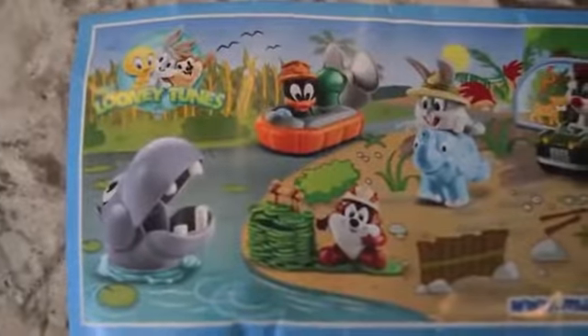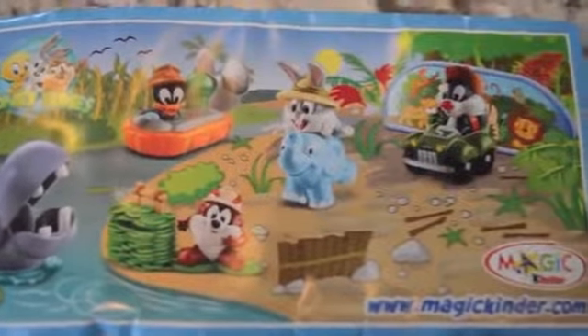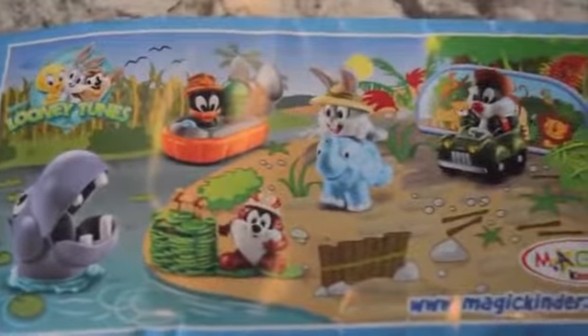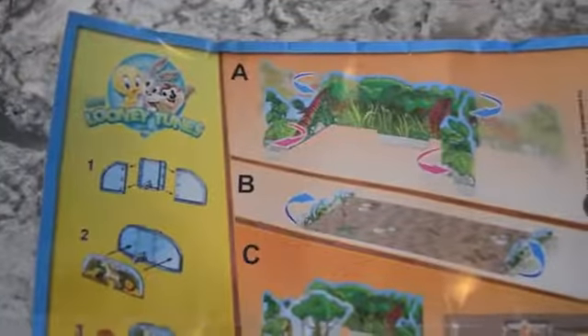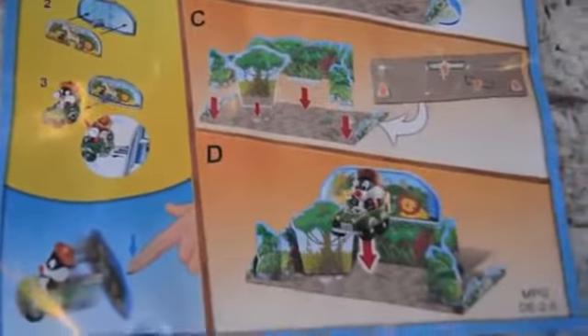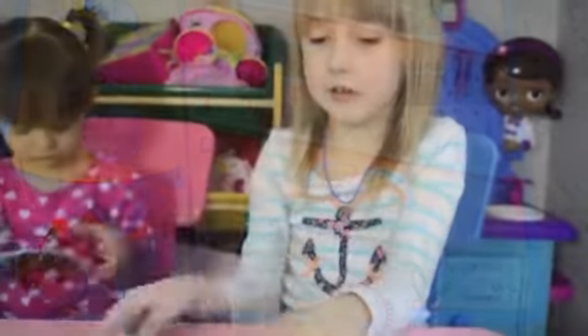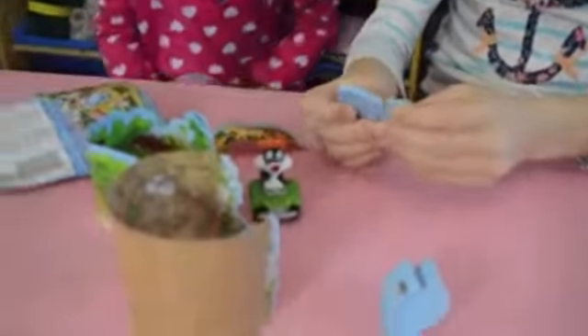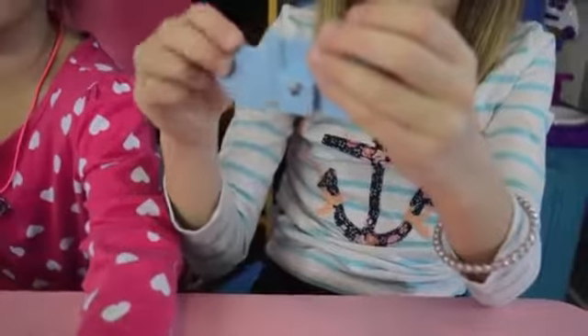You can collect all these Looney Tunes. Let's put it together. Pretty good, let's put it together.